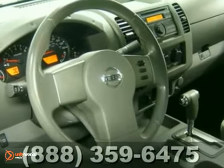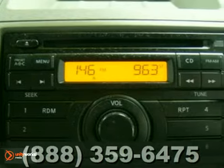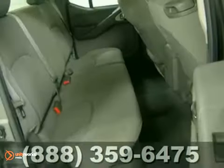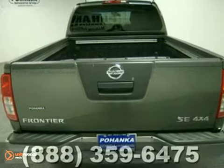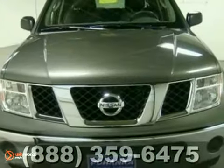The Frontier is both rugged and safe, with a perfect 5-star rating in side impact crash tests. Just one more reason why the Frontier is always the head of its class. Take it for a test drive today.